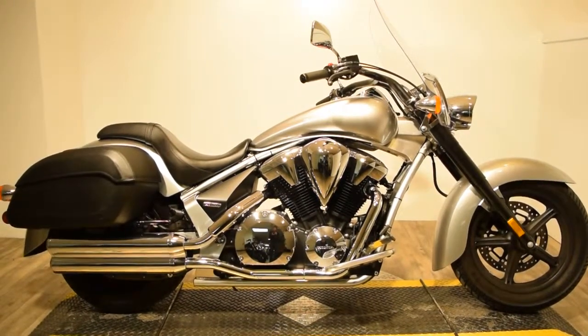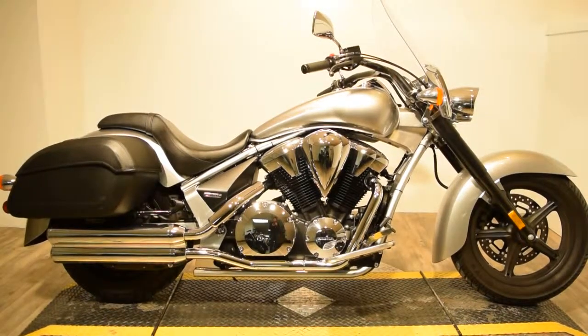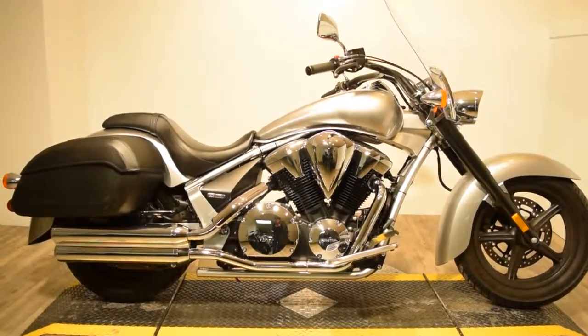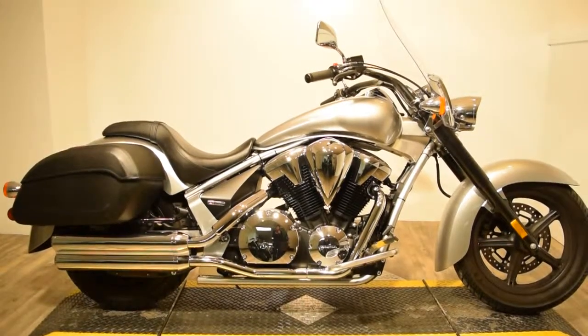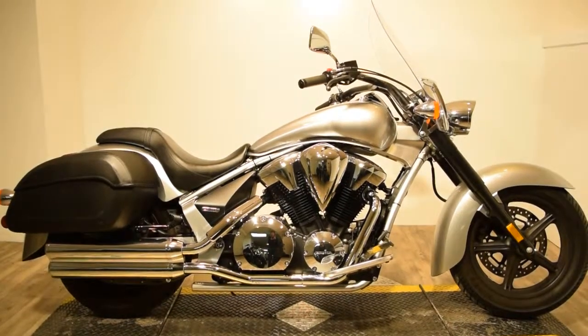As you can see, it comes with lockable side storage, dual exhaust, side mirrors, front headlamp, light bar kits on the front and rear, a large front windshield, and driver floorboards, passenger seat, and pegs.